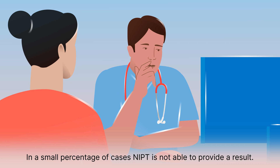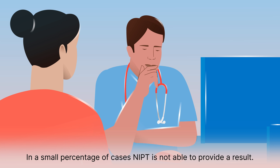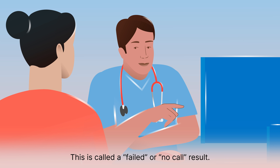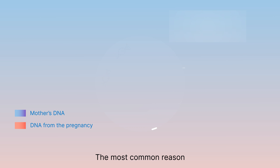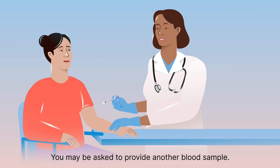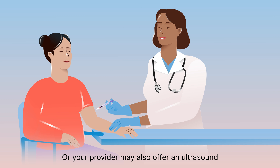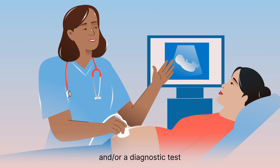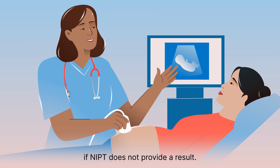In a small percentage of cases, NIPT is not able to provide a result. This is called a failed or no-call result. The most common reason is that there is not enough DNA from the pregnancy in the blood sample. You may be asked to provide another blood sample, or your provider may also offer an ultrasound and/or a diagnostic test if NIPT does not provide a result.